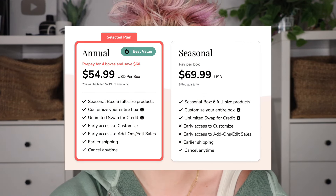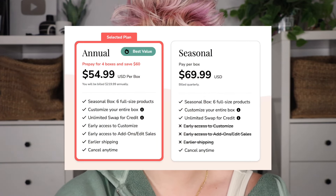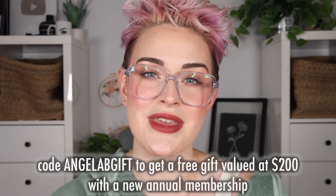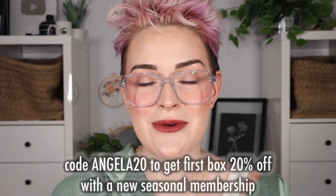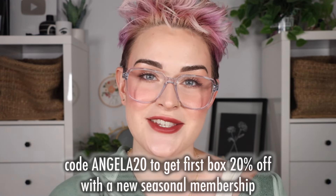The seasonal option is $69.99 each quarter, or you can do the annual which is $219.99. If you do the annual membership you are saving a bit more money per box, making each box about $55 — so six full-size products for $55 where your box is valued up to $350. Sounds like a steal to me. If you want to sign up for the annual membership, my code ANGELABGIFT will give you a gift valued up to $200 with your new annual membership, or my code ANGELA20 will get you $20 off your first seasonal box.